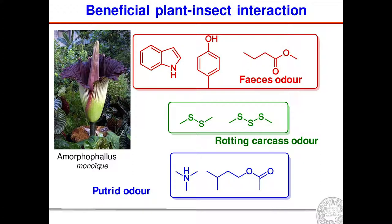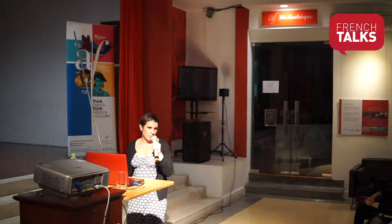Another example well characterized from a chemical point of view is pollination, because plants need insects to spread pollen between different flowers, and for that they need to attract insects. In the case of the arum plant, the plant attracts insects by producing volatiles with a very nasty odor — putrid odor or rotting carcass odor — mimicking the litter of the insect, ensuring the plant attracts insects and performs pollination.